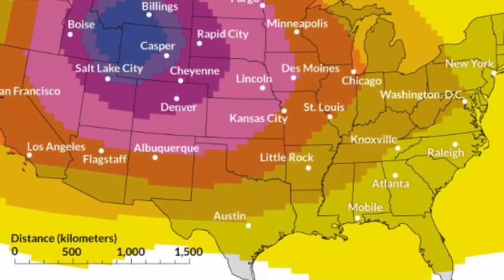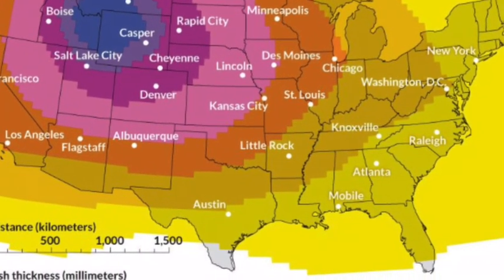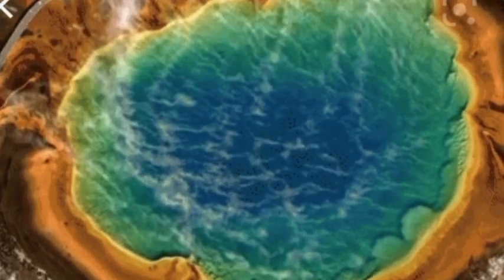Yellowstone Volcano is likely to erupt, with a park location pinpointed after an unstable discovery. The caldera, which last experienced a supereruption more than 640,000 years ago, spreads below the states of Wyoming, Montana, and Idaho.